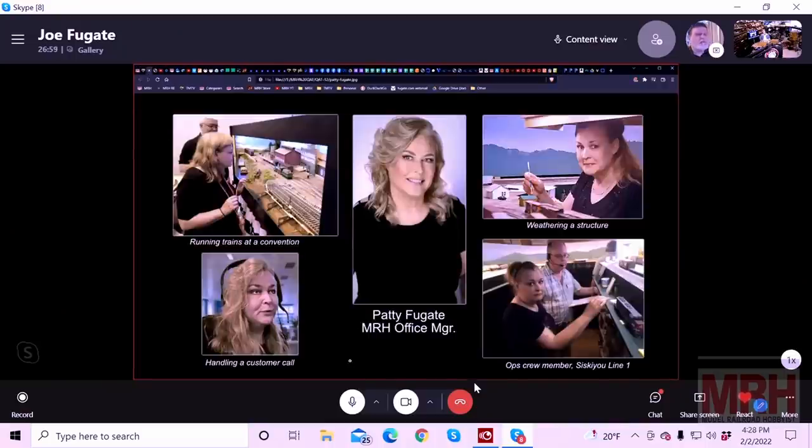Before I leave, I need to give my wife credit — that's Patty, because she's the office manager. She does all the pay stuff, and if you order a product from us and talk to us in the office, you'll most likely be talking to her. She also lives the hobby as well — here she is weathering a structure, and she's actually been an ops crew member on my Cisco Line ops sessions. Over on the far left she's running trains at a convention. She does a lot of stuff for us. Joe, you're a very lucky man that you're able to share your passion with your partner in life — that's a wonderful thing.